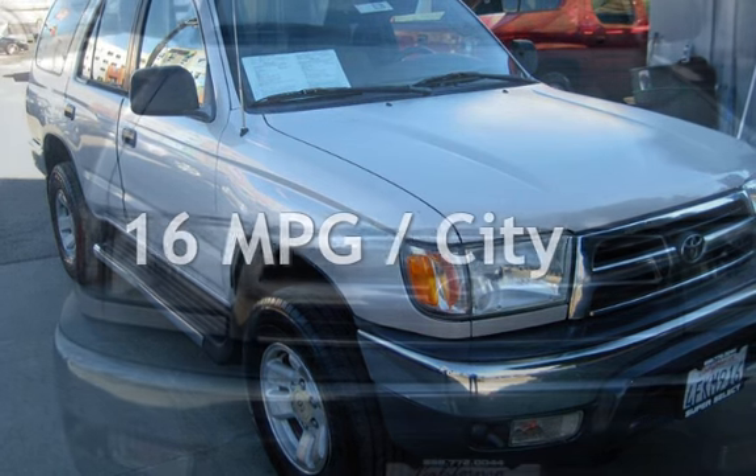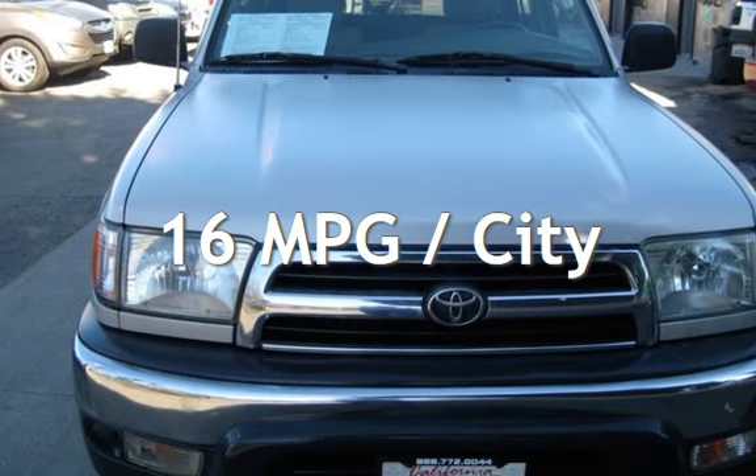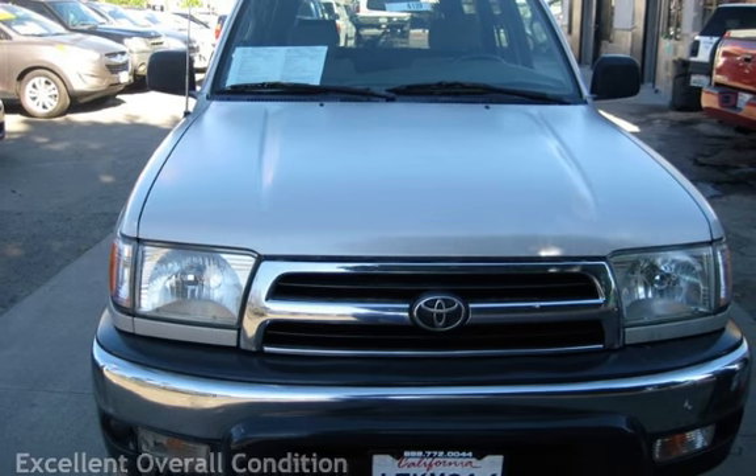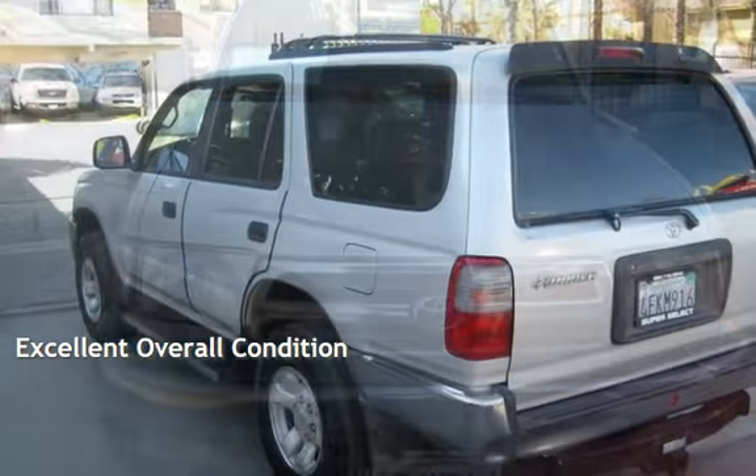Estimated fuel economy for this vehicle is 16 miles per gallon in the city and 21 miles per gallon on the highway. This vehicle is in excellent overall condition.